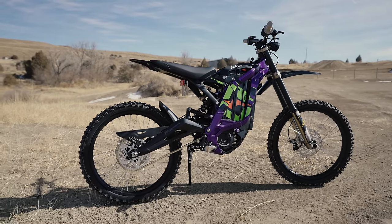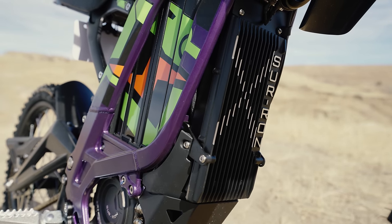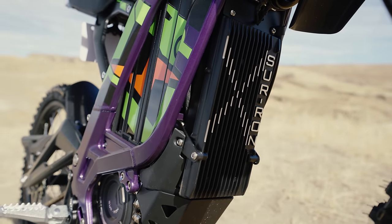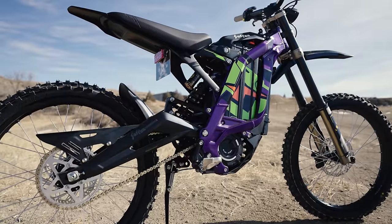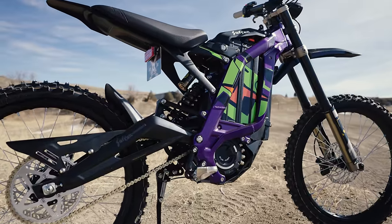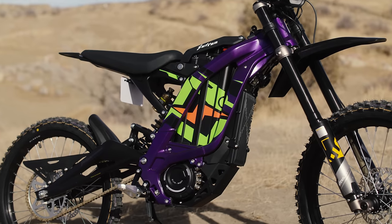To wrap this one up, if you're looking to get into electric dirt bikes and you want something to play around on, this is probably the best bike to start out on because it's such a low cost of entry. I think this is the best bike to teach new riders, male or female, young or old, and it's the best all-around bike that almost everyone can have fun on.